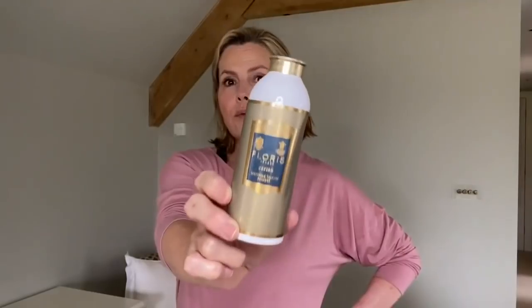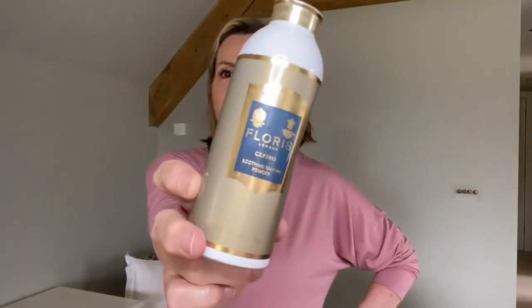For the body, I take talcum powder — it's not something I tend to use during the year, but when it's really hot it's essential. My current favourite is a traditional British brand, Floris. This one is called Sefiro and it smells like the Italian Riviera — slightly citrusy, fruity, a little bit floral. It's a really good quality fine talcum powder, great to use underarms, under the bust, inner thighs, between your toes with sandals — anywhere you need to control moisture.